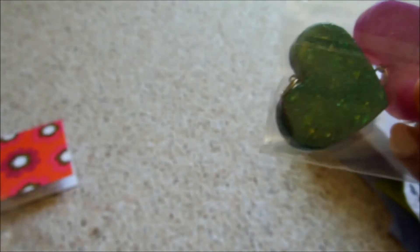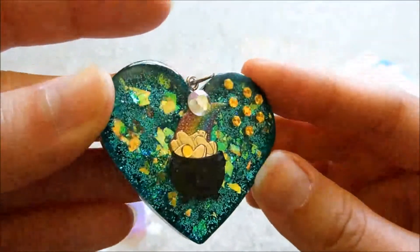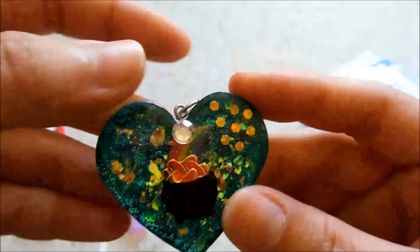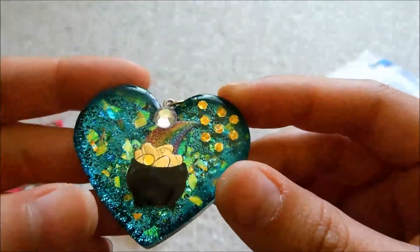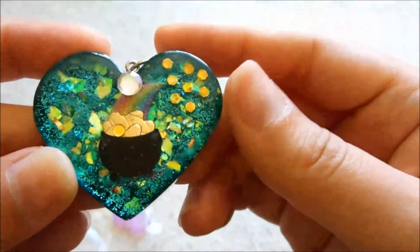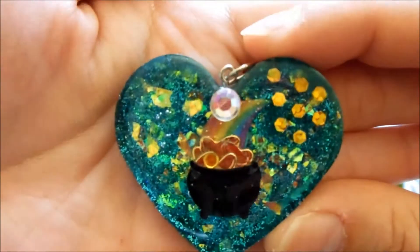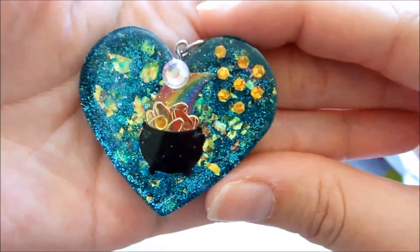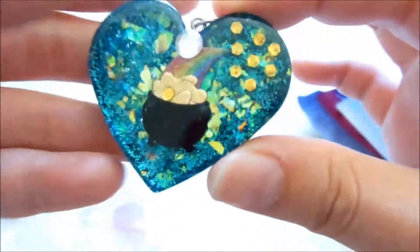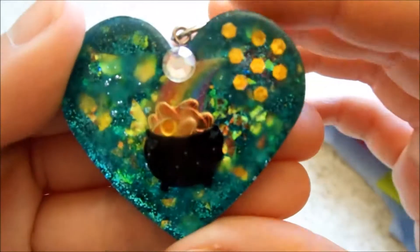She also sent me two resin pieces. She sent me this pot of gold — I think I saw this in one of her resin updates. It is so smooth, oh my gosh. It is really nice. She put a rhinestone on top and the cellophane glitter looks so good. The back is really nice as well. Thank you, Carol.